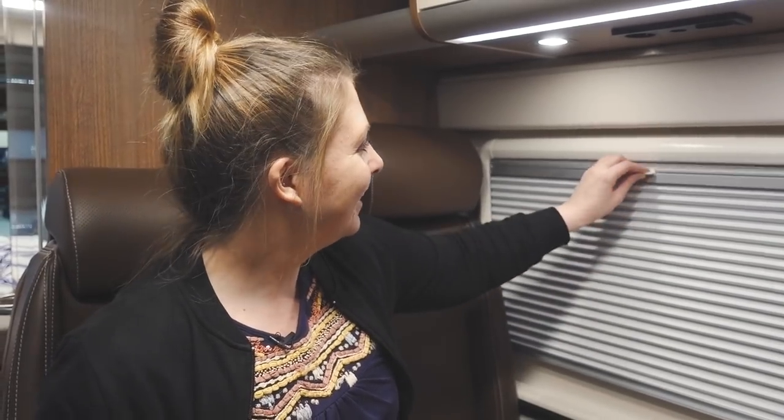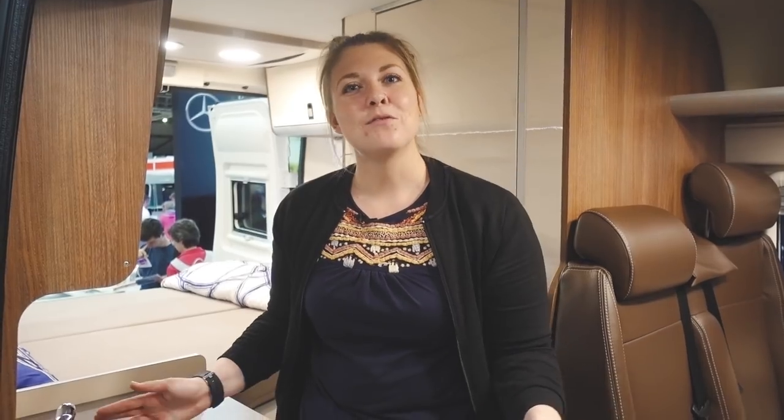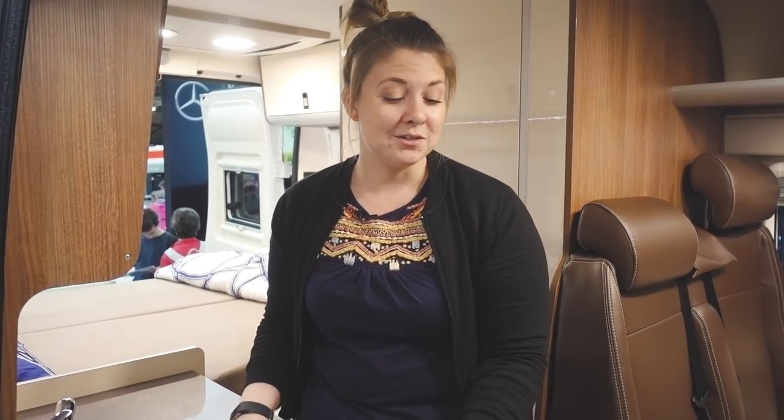You can open it up and get a really nice breeze coming through, and also close it up when you don't want it open. It's so easy to close the curtains — just literally pull it like that. When the window's open you've got a mesh to stop any bugs from getting in.